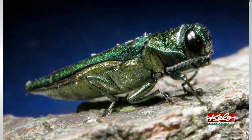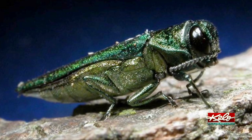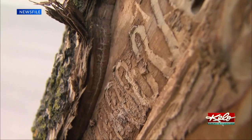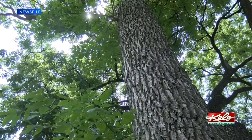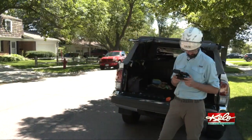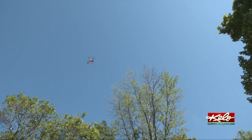The emerald ash borer came to Michigan from Asia in 2002 and has been slowly spreading ever since. They bore holes into ash trees and eventually kill them. Spotting the infestation early can give homeowners a better chance at saving their ash trees if they choose to treat them. SDSU professor and Department of Ag Forest Health specialist John Ball and master's student and horticulturist Tanner Aiken are using a drone to spot infestations in Brookings.